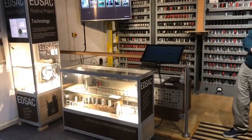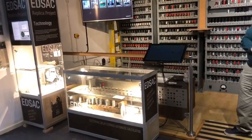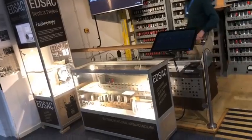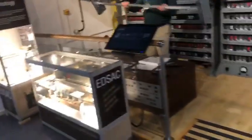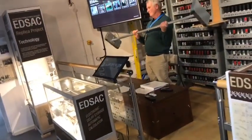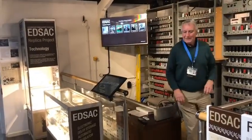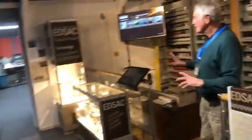So how much memory do you think you'd get for £100,000? One kilobyte. That holds 576 bits. Look up Mercury Delay Lines — a fascinating way of storing things. Completely bonkers.